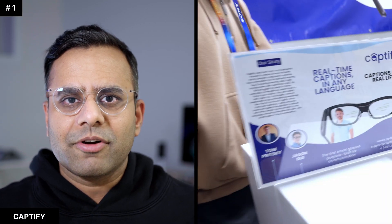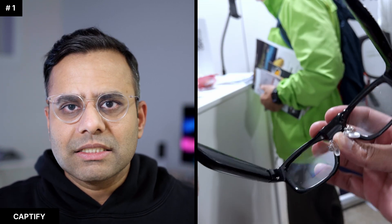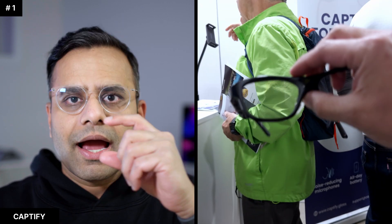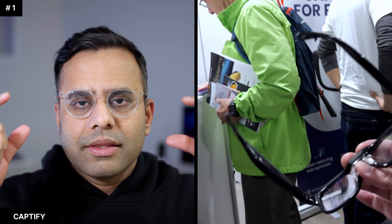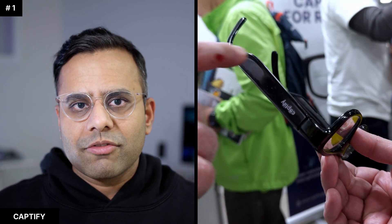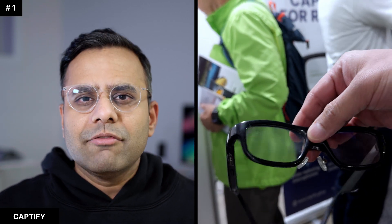The first one we'll talk about is Captify. This is a startup making glasses for people who can't hear properly, developed only for the accessibility use case. They have a waveguide in front of the eye — not as wide as the Even Realities G1 but taller. They are a regular pair of glasses with speakers inside, no cameras, and are mainly focused on a higher quality microphone with beamforming for people who need help understanding what's happening around them.